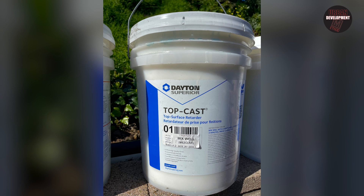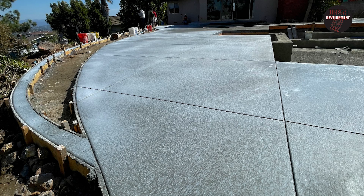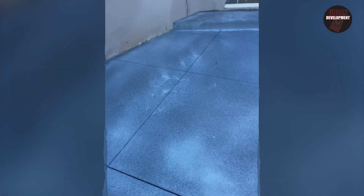Everyone on the west coast wants a number one top cast finish — from La Jolla, Del Mar, Solana Beach, there's a real demand. It's a real fine lights and finish with a soft grit. We spray the top cast on, let it sit overnight, then come back the next morning and power wash and dex grub it. Here's what the finished product looks like.